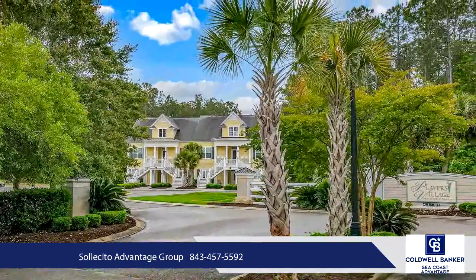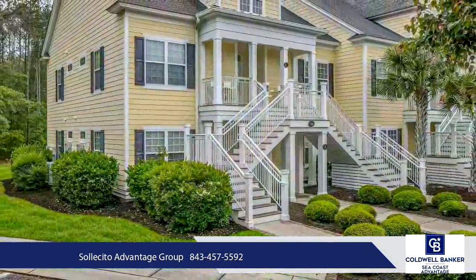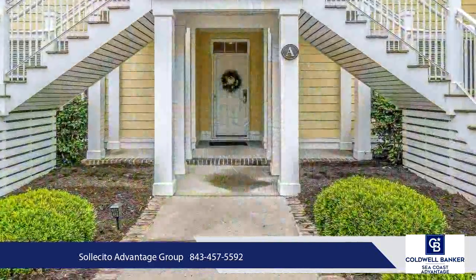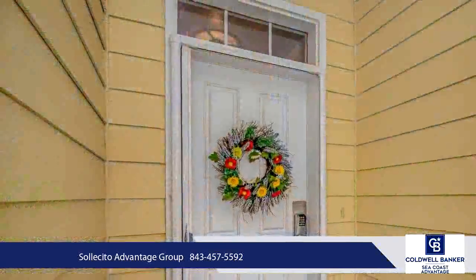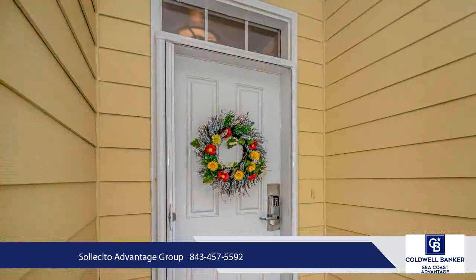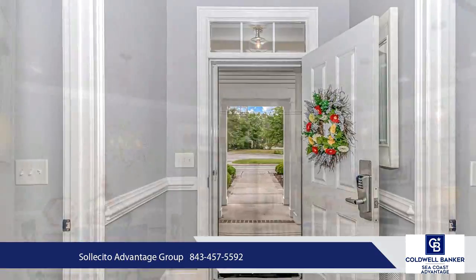The entire living space is open and bright, featuring wood-like tile flooring throughout and neutral paint. The kitchen is modern and stylish, with quartz counters, gray cabinets with glass inserts, a stone backsplash, large work island with breakfast bar, pantry, and stainless steel appliances including a gas range.